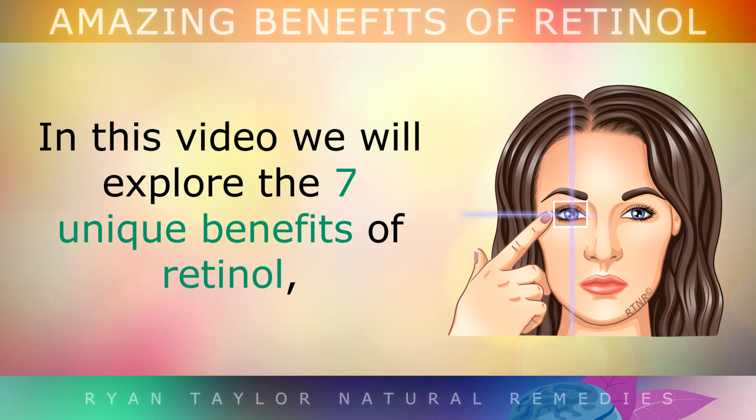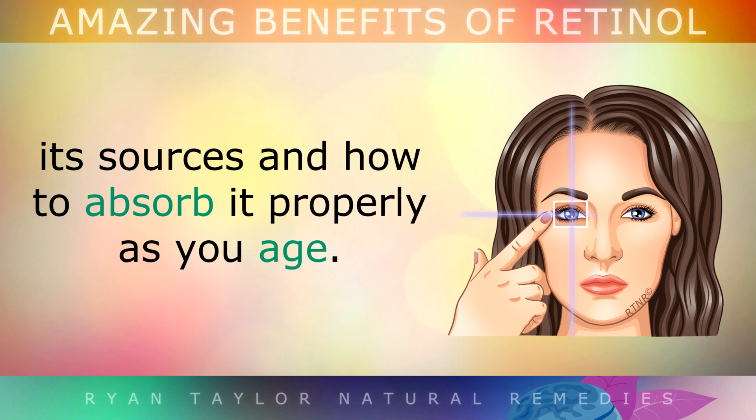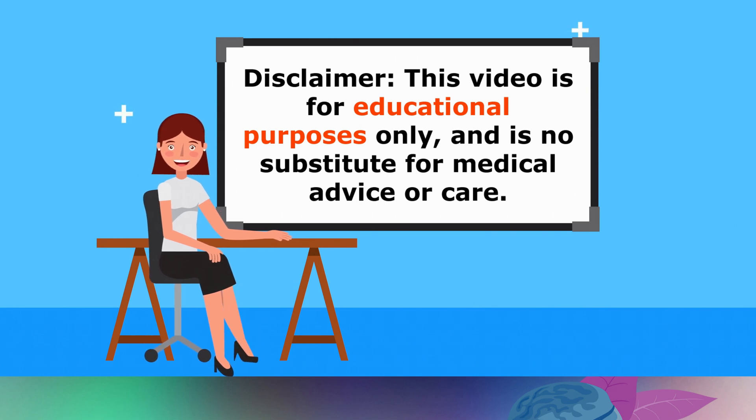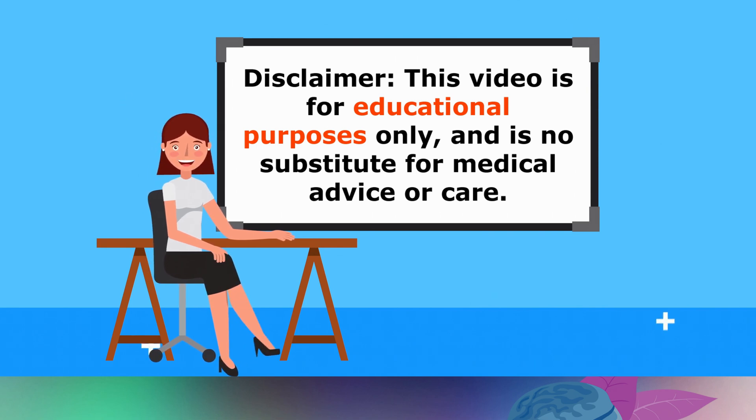In this video we'll explore the 7 unique health benefits of retinol, its sources and how you can absorb it properly as you age. Just a quick reminder, this video is for educational purposes only, so do speak to a doctor if you have any medical issues.